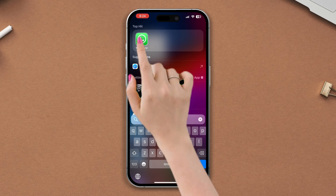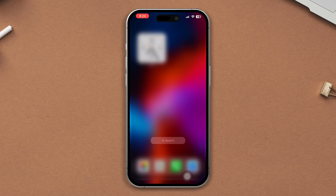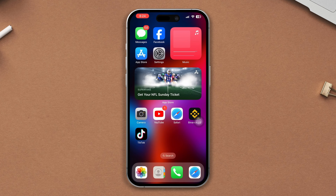Solution 4: Reinstall the WhatsApp app. Press and hold on the WhatsApp app until the options appear, then tap Remove App. After that, tap Delete App, then tap Delete, and your app will be deleted. Now reinstall the app from the App Store.